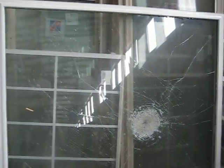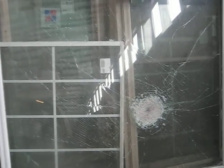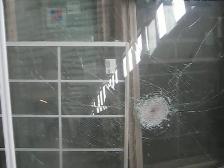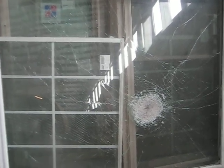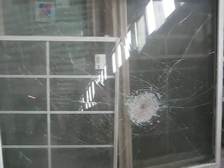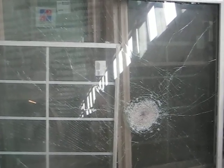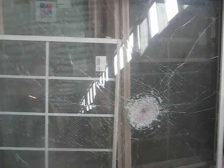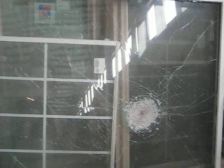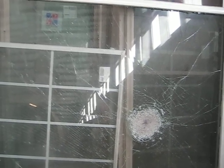Here at Ringer Windows, we have a laminated window that was shot with a shotgun. The shotgun shell did not penetrate all the way through the glass. The outside glass of the laminated glass shattered and broke, and the inside glass adhered to the inside protective layer.